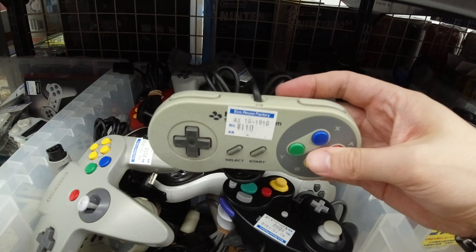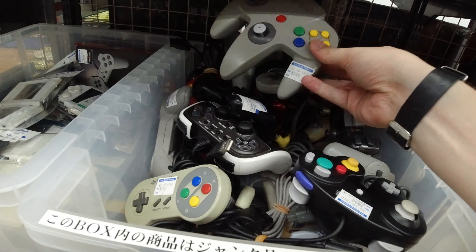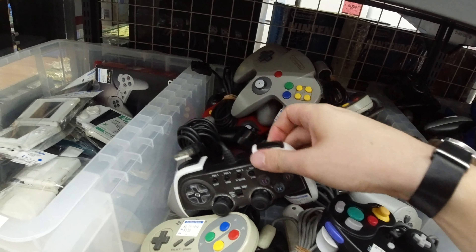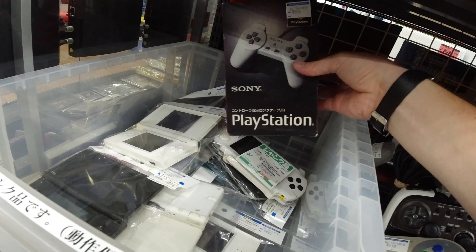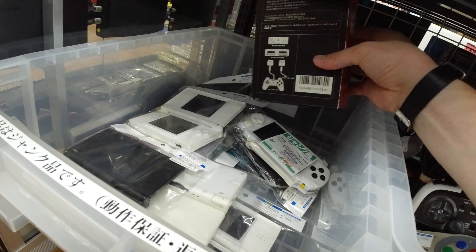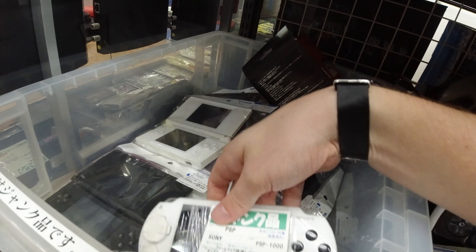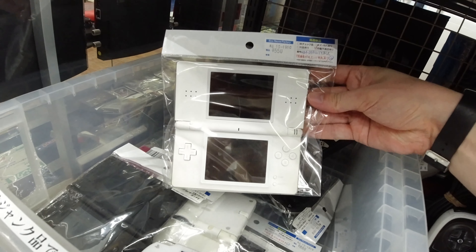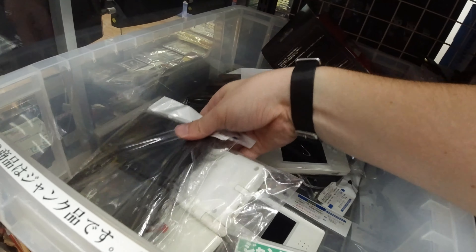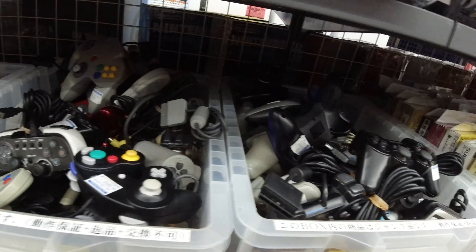Here we got a one-dollar SNES controller — seems pretty all right, actually. No idea what this other one is — fake. And here we got a boxed PlayStation controller; it's not often you see those, pretty cool. PSPs going for cheap money, and also DS here — a lot of DS and DSi.